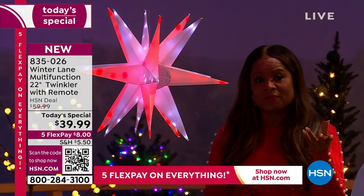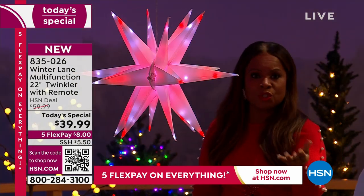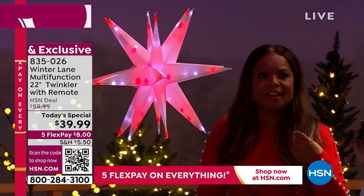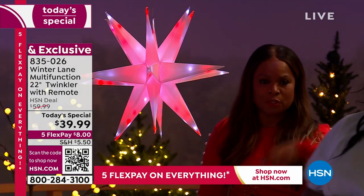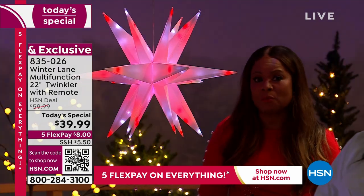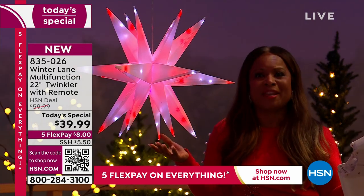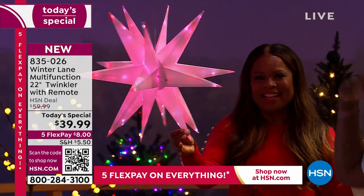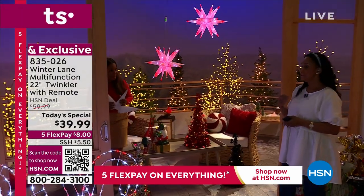If you're new to shopping with us at HSN, we accept every major credit card. Flexpay is not like layaway — once you pay your first payment plus tax, we ship it to you right away. We always give you 30 days, but this is literally the star of our day. It's a star, a burst and explosion. Because they really are twinklers, and I love that they're so lightweight.